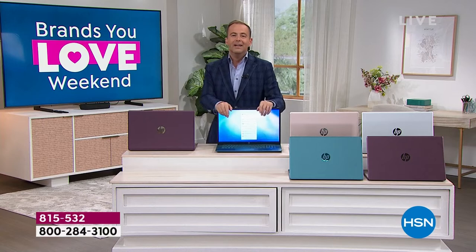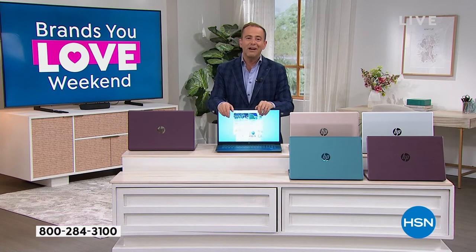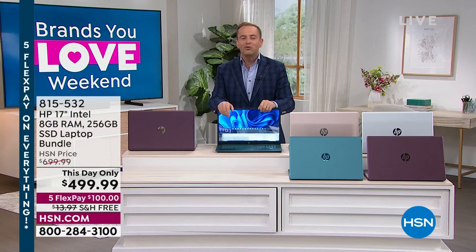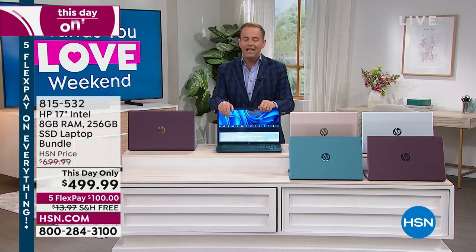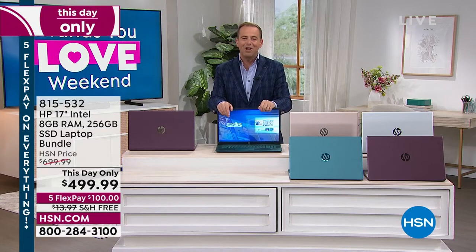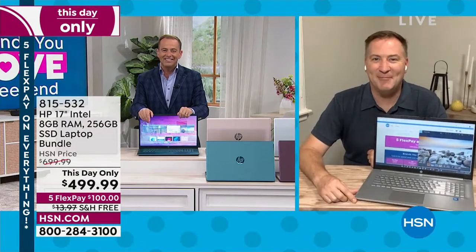FindMyHP is a way for you to track your computer. With a degree in computer engineering, our special guest is a whiz kid in the world of computing — Mr. Joe Harrison is live on the line.